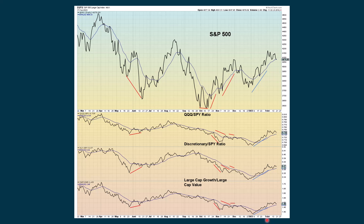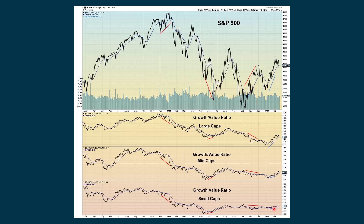Looking at some possible positive scenarios: the Qs versus the S&P are still in an overall uptrend, even though they declined in Friday's session. Discretionary versus the S&P continues to be positive, and large-cap growth is still outperforming large-cap value, even though we're seeing it come back down to the moving average. Growth versus value ratios with large-caps show a little weakness but are still positive. The mid-caps show some weakness but are positive, and we're pretty much flat to slightly positive with the small-caps.